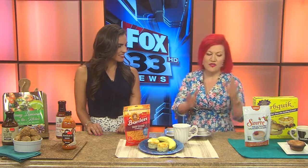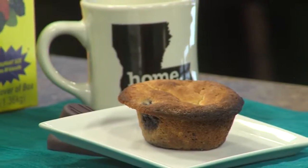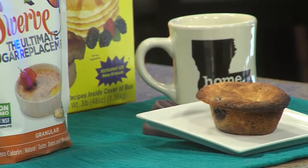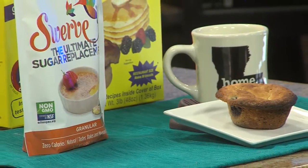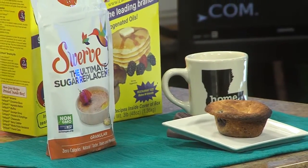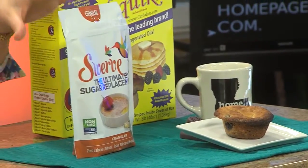Now for folks who have a sweet tooth, we did a take on a blueberry muffin. We did two big exchanges. We took out the sugar and replaced it with Swerve. Swerve is at Drug Emporium — it's a sugar replacer, it's non-GMO, and it's a one-to-one ratio. So if you have a special muffin recipe that grandma passed down to you, just use hers and use this product.